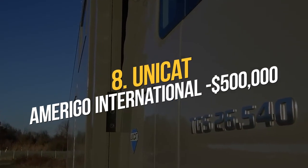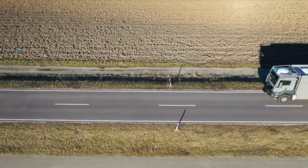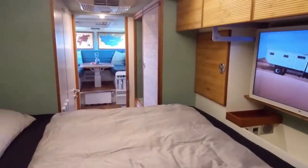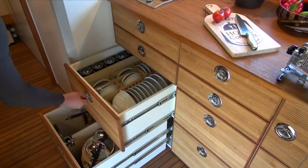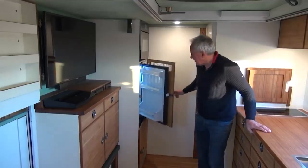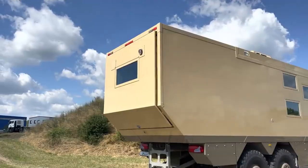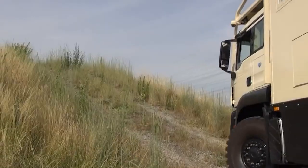Number 8: UNICAT Amerigo International — $500,000. The UNICAT Amerigo International may not look like a very plush vehicle at first glance, as it is designed to conquer the roughest terrain imaginable. But if you take the time to peek inside, you'll be impressed. This is the pinnacle of family expedition vehicles, complete with sleeping quarters, a work area, a kitchen, and a water maker for purifying and filtering water. With solar panels for backup power and a gas tank that can last for 2,000 miles, it's easy to see why it's a great companion. This car now costs $500,000.